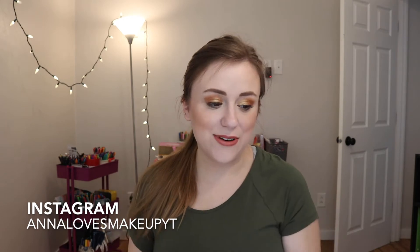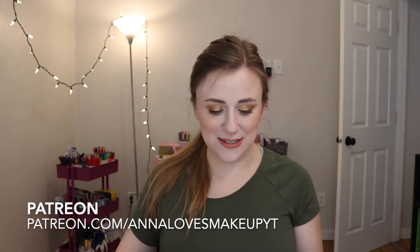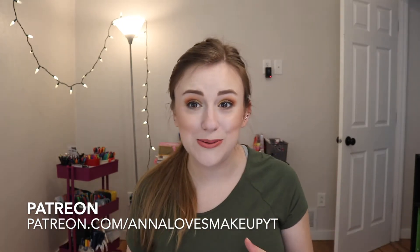Hi everyone! Welcome back to my channel. Today's video is going to be another makeup wishlist video. I did one of these a couple months ago and you guys seemed to really like it, so I'm here to talk about it again. We got some new stuff on here — I think maybe one or two repeat items — but let's go ahead and talk about it today.